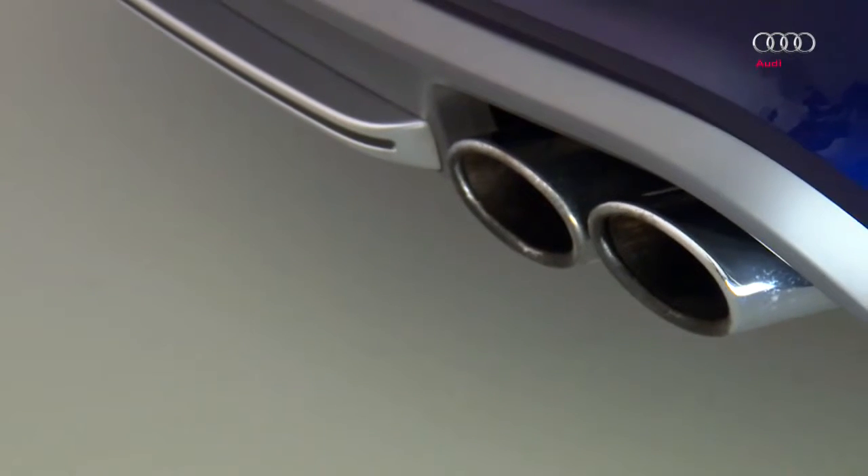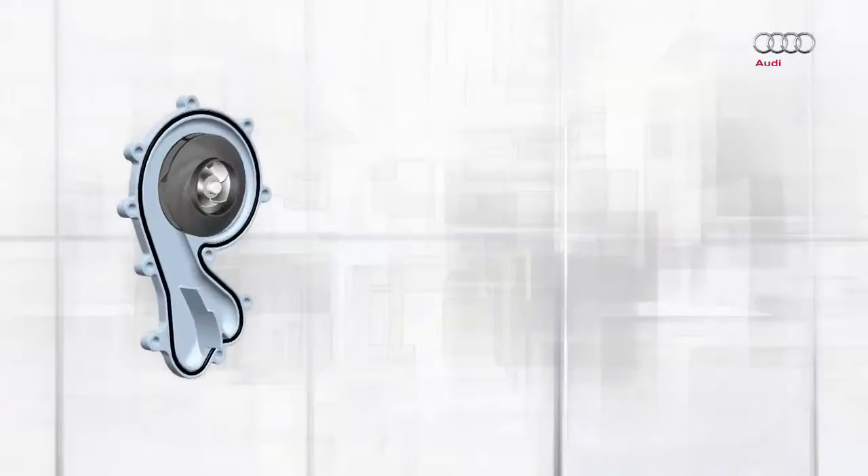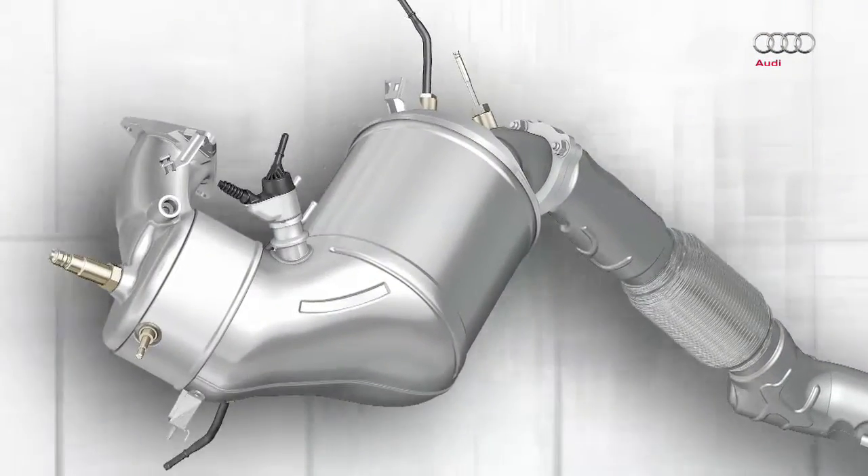Now we'll show you how the limits can be complied with for the 3-liter V6 TDI engine. By taking various measures to optimize friction, it has been possible to reduce pollutant emissions. For example, the drive power of the coolant pump has been reduced. The exhaust system has also been optimized.